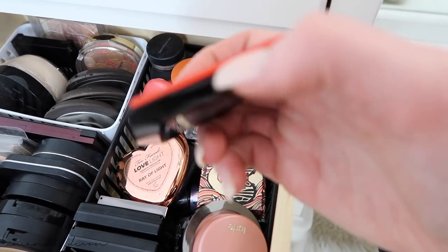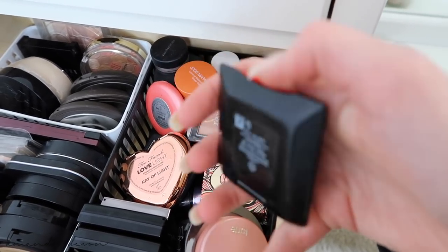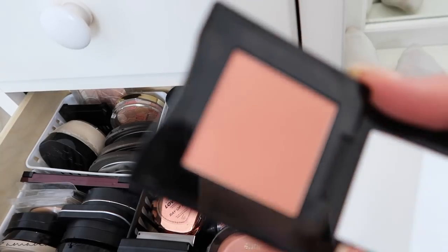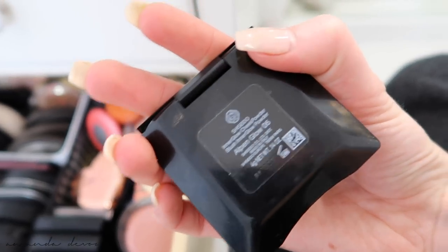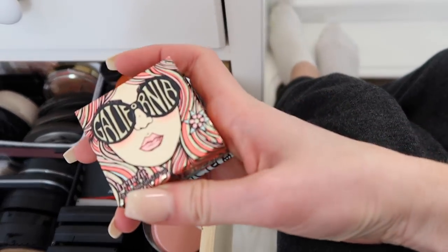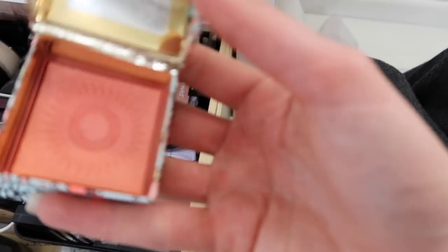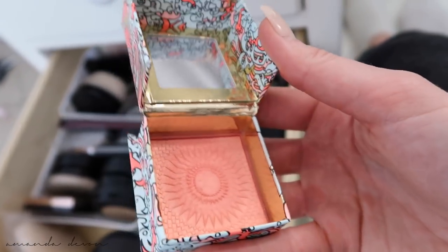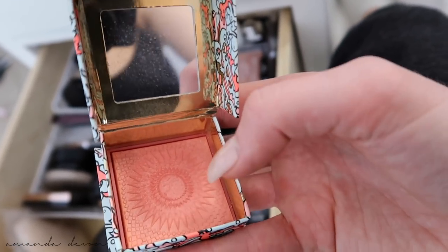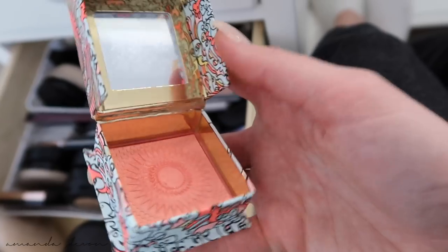Shiseido — this is another go-to of mine. I just love peachy nudes, pinky nudes, all those kinds of nudes. This is in the color Alpen Glow. Love. Benefit blush — this smells so good and was really pretty too. It had a gold overlay on it when it first came out. I wish the overlays sank deeper into the blushes because I'd be inclined to use them more. Very pretty — you know I love my peachy tones.